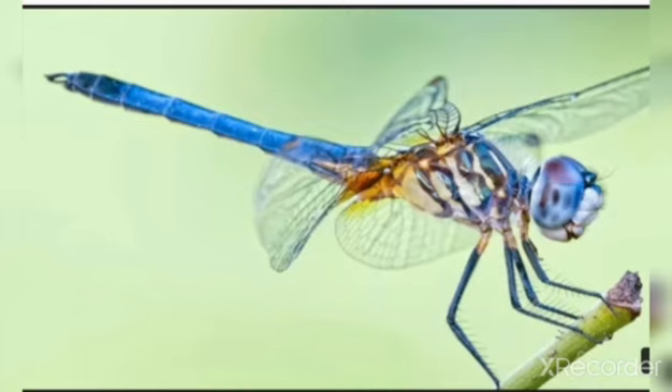They usually live near fresh water. They have long and strong bodies of diverse colors and also have huge eyes. This beautiful insect is a dragonfly.